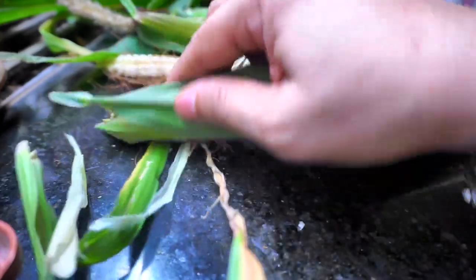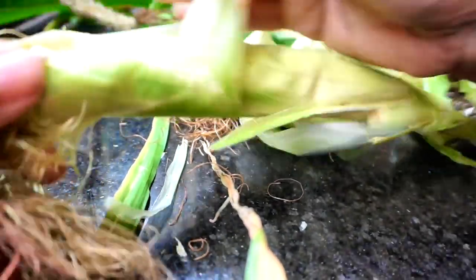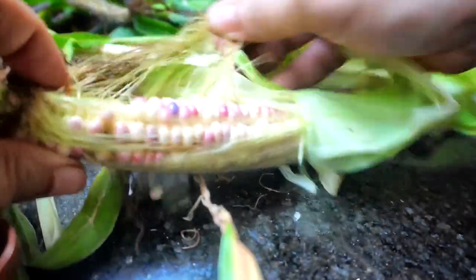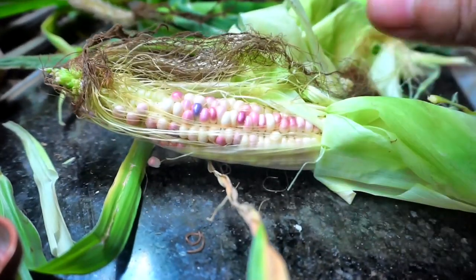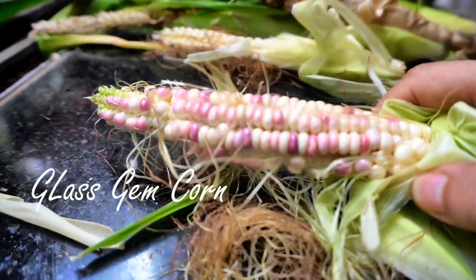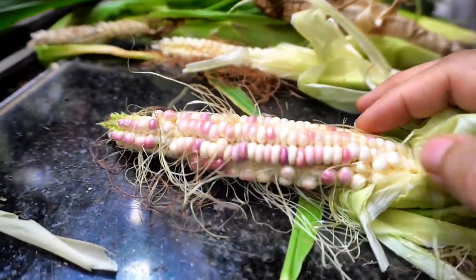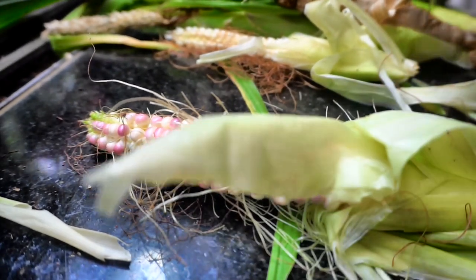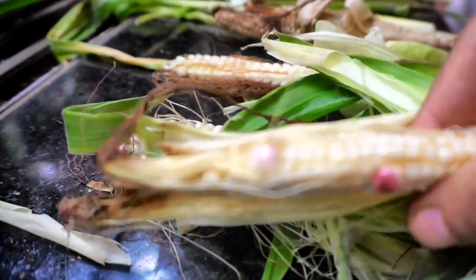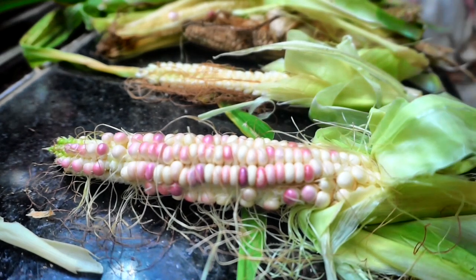Let's look at this one — this is the biggest of the lot. You can see the silks have dried up. Oh yes, yes! This is so cool, really awesome — one corn! I'm super thrilled. This one has just got a few kernels. I'll try this again next year.